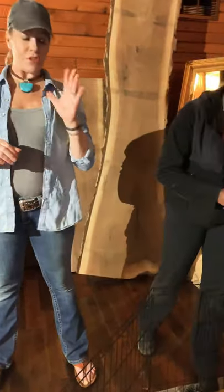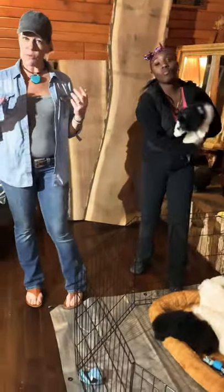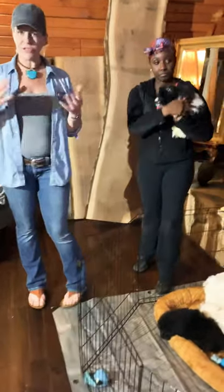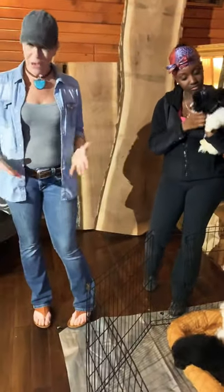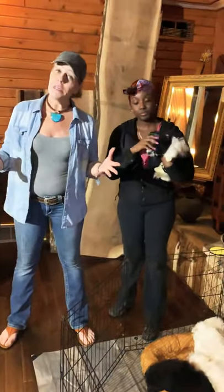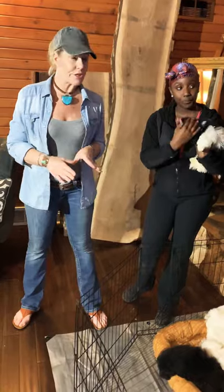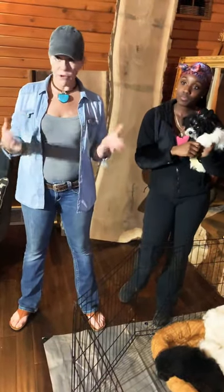Before we get started, I wanted to mention: take a snapshot of any puppies we're talking about on the video that you're interested in. A lot of people try to describe the puppy to me and that can become challenging if they're similar, so just screenshot any puppies you're interested in and text it to me — that would be great.